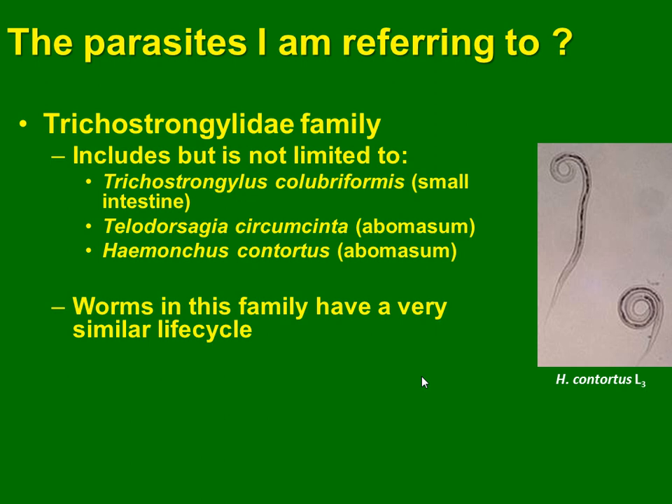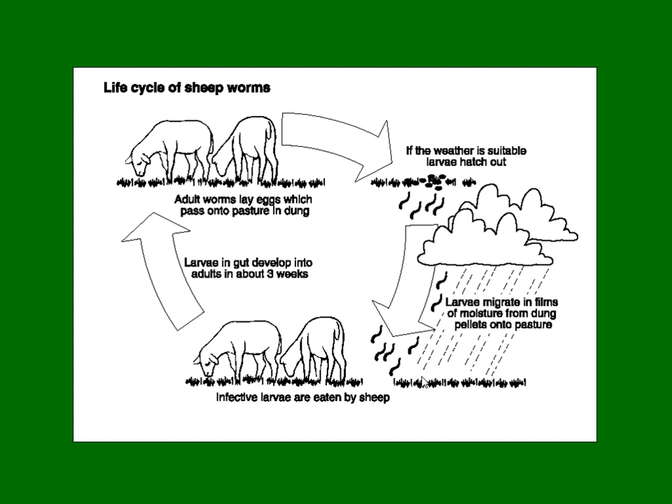Worms in this family have a very similar life cycle. The adults are grazing in pastures. When they lay eggs, if the weather is good enough for the larvae, they will grow in the grassland, and the ewes or lambs will take them from the grass again. After, in the body, in three weeks, they will become adults.